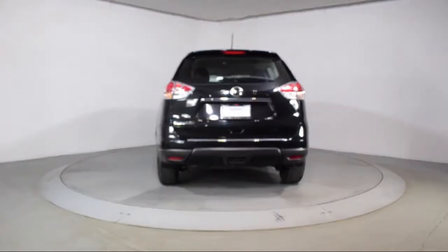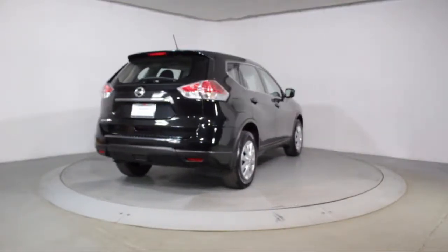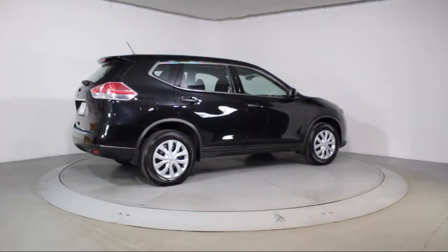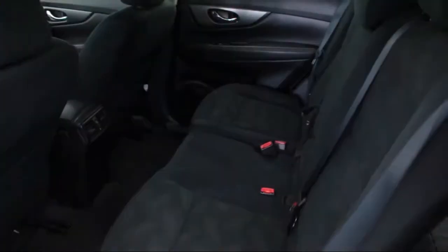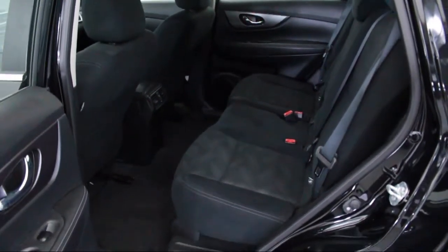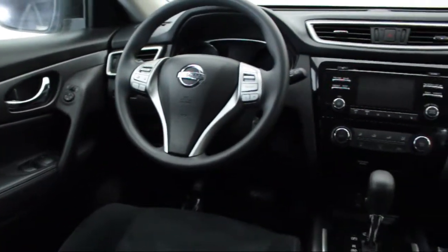Florida Fine Cars has positioned itself as a national top five provider of pre-owned cars. Our ultimate goal is making your buying experience stress-free, and it shows. We've been awarded the prestigious customer satisfaction award by dealerator.com two years in a row. We also offer free Carfax reports and Kelly Blue Book market price comparison on every vehicle in inventory.